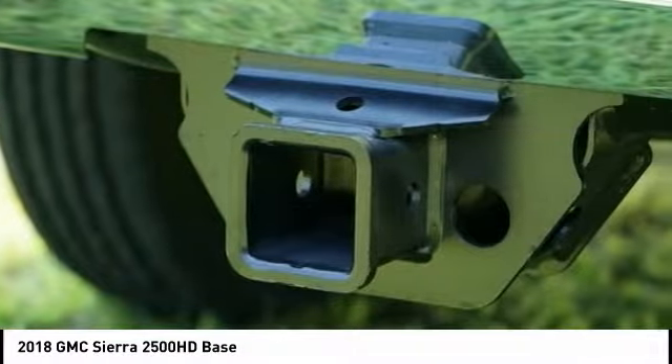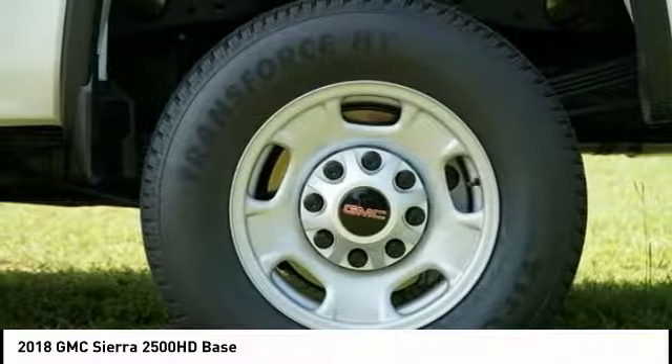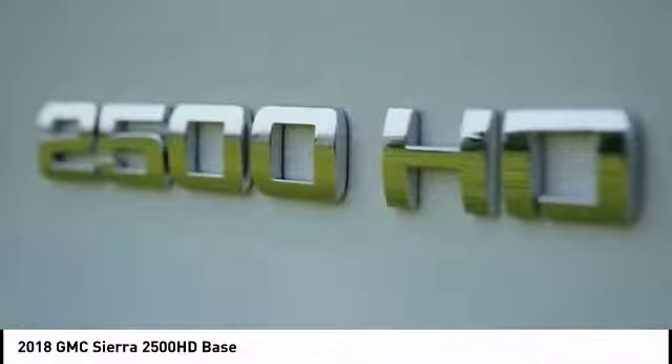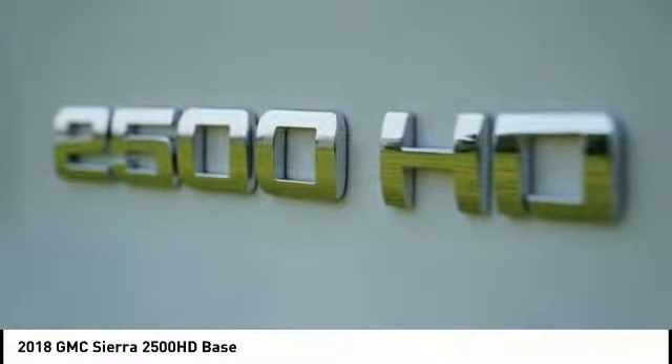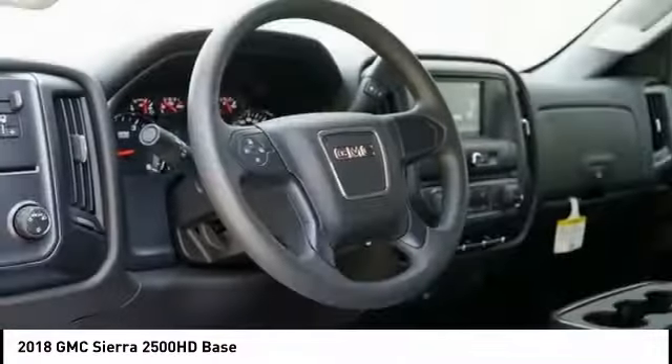Here are some of this vehicle's great options: traction control, dual airbags, power steering, four-wheel disc brakes, center armrest, power windows, electronic stability control, trip computer, and brake assist.